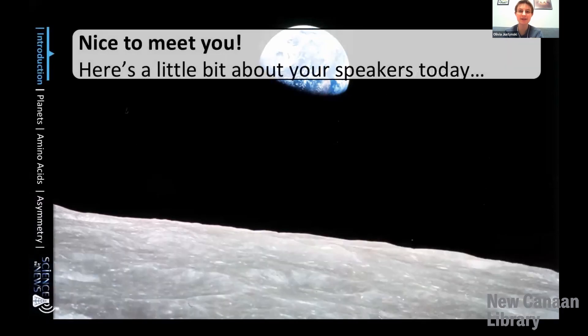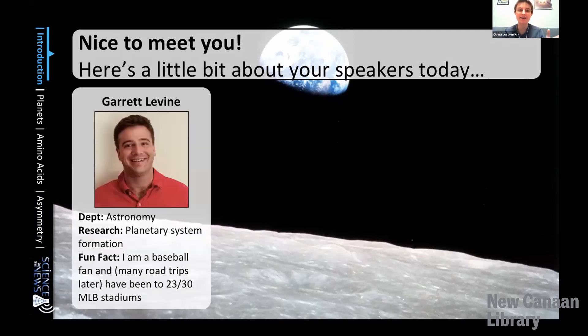You'll be hearing from three speakers today about the origins of life on Earth and what makes it unique. Each speaker will have 15 minutes and then we will have time for questions at the end. First you're going to hear from Garrett, who studies planetary system formation in the astronomy department.